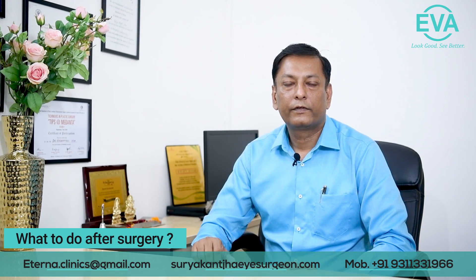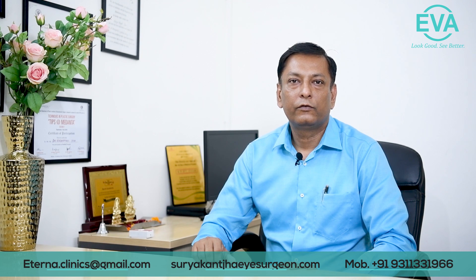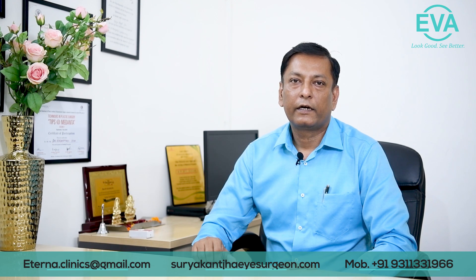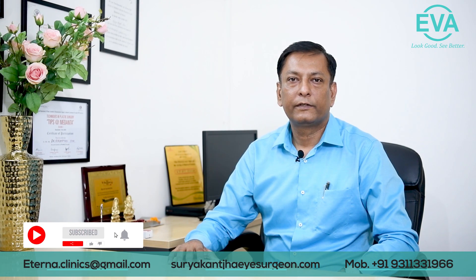What to do after surgery? After the ICL surgery, you need to regularly follow up with your doctor, or if you have relocated to a new place, you need to visit a nearby ophthalmologist to check for any changes in your eyes — such as cataract changes, a rise in IOP, or for a routine retina checkup. I recommend a six-monthly checkup for my ICL patients.